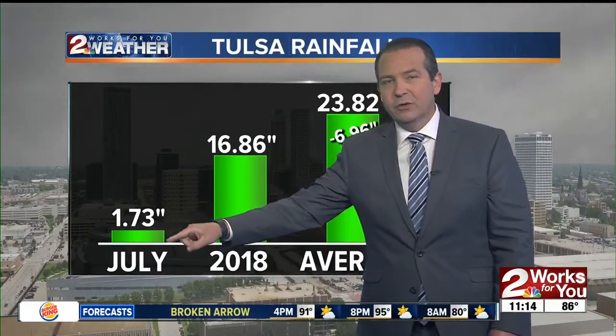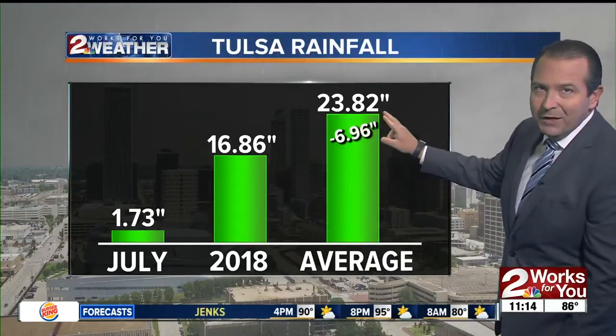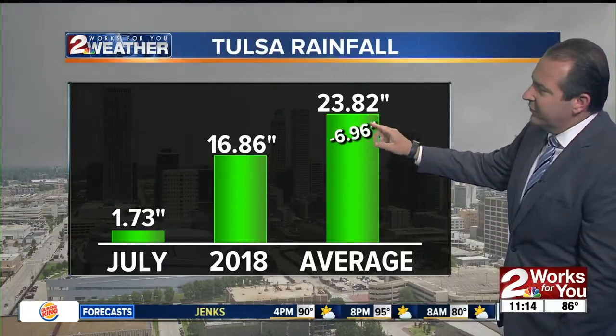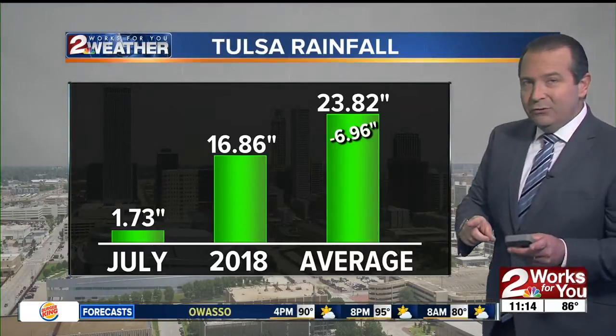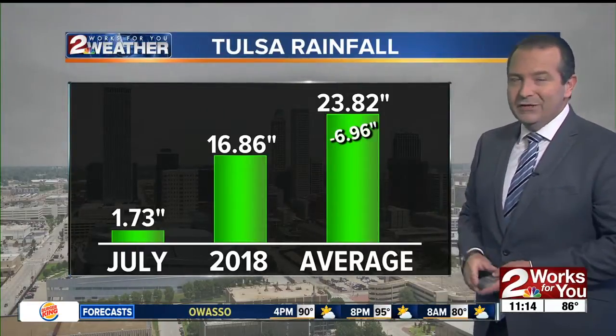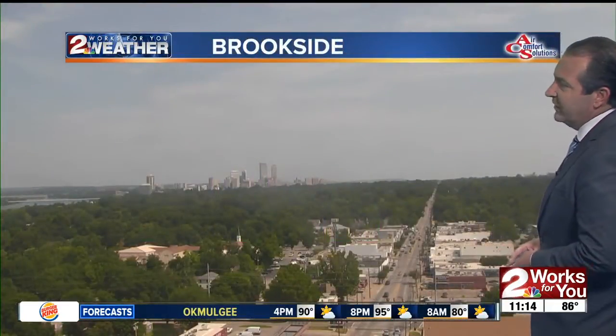Officially about an inch and three quarters of rainfall for the year. We're at 16.86 inches. The average through today should be approaching 24 inches of rain, so that deficit is now almost seven inches of rainfall. Last year through today we had already picked up about 29 inches of rainfall, so you can tell it's a much drier start to the year compared to where we were in 2017.